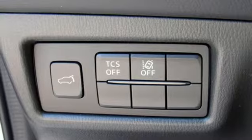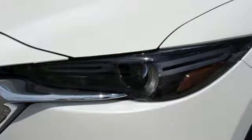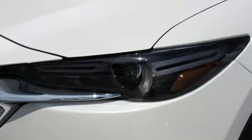Power heated mirrors, external memory control, power sliding and tilting sunroof, doors and push-button start proximity key, and intercooled turbo inline four-cylinder engine.